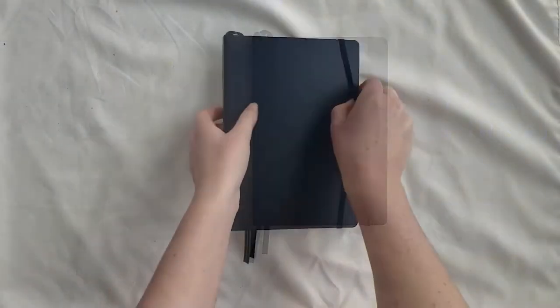Hey everybody, welcome back to Elizabeth's Journals. I'm Elizabeth and today we will be walking through Carly's notebook. Her custom bullet journal is made in this navy blue — I'm not sure if the camera's picking up the blue of it, but it's a dark blue. Leuchtturm 1917.